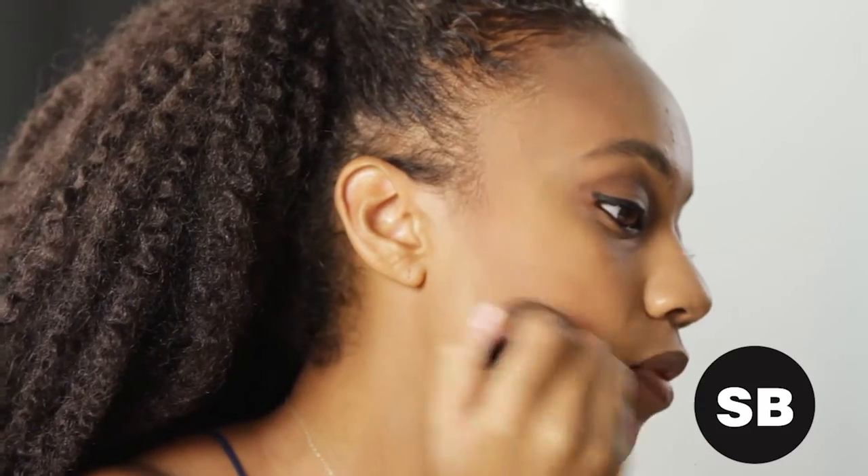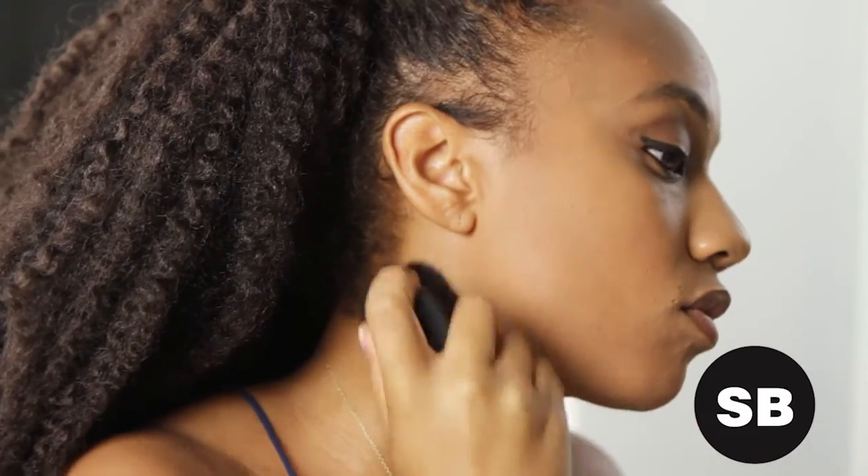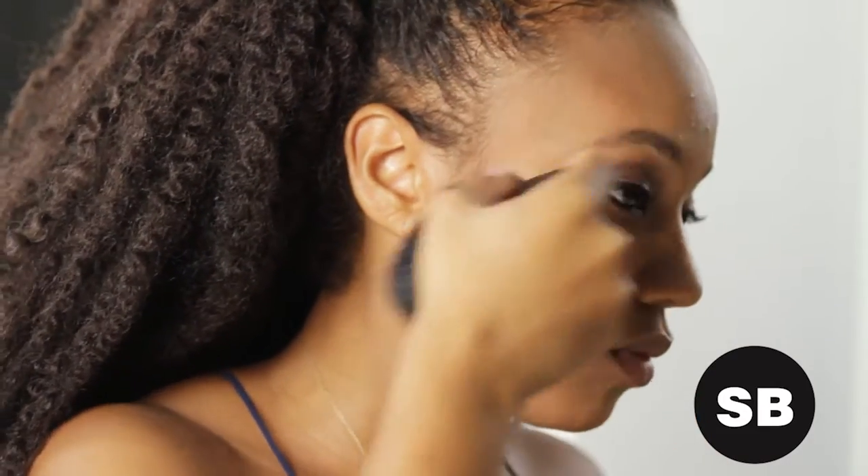And of course, no summer makeup look is complete without bronzer, which is why we're in love with ELF's palette — it allows you to customize shades according to your mood. We're going with a shimmery tone and applying from forehead to the jawline in a number three pattern. Really blend in that color so you're not seeing awkward lines across the face. The ultimate kabuki brush is a great tool for this.